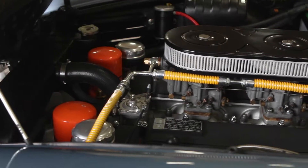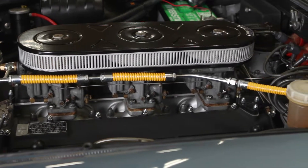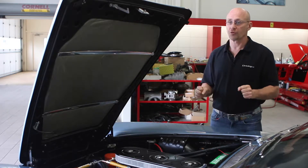There ain't much better than the sound of a Ferrari V12. This is a four-liter version of Colombo's classic V12 — 300 horsepower. Unlike some of the higher horsepower versions, this only has three dual-throat Webers.